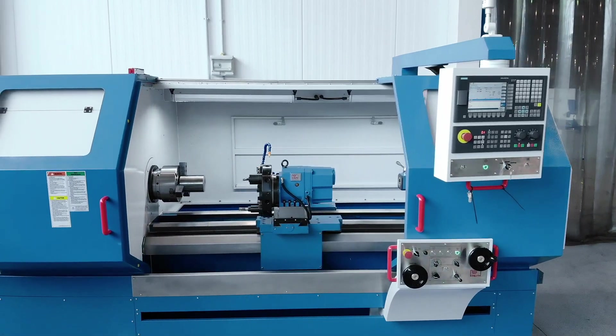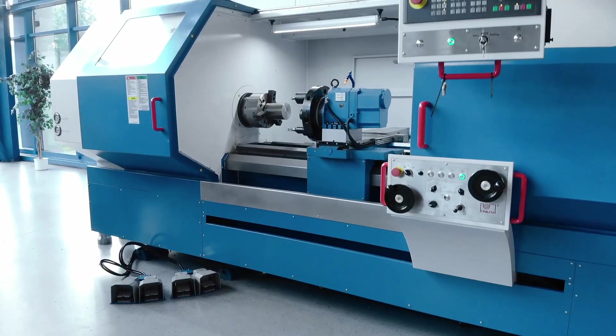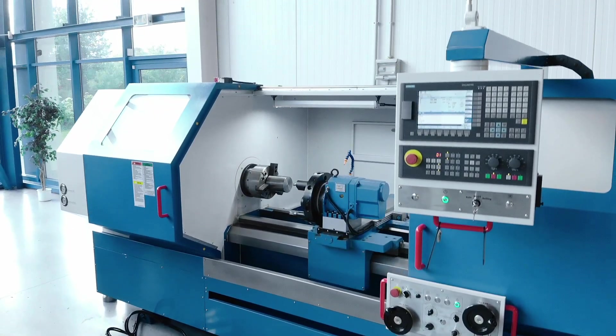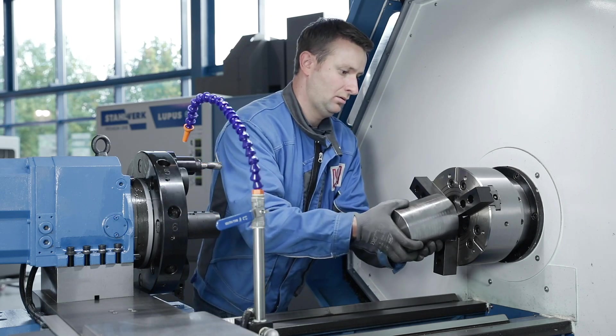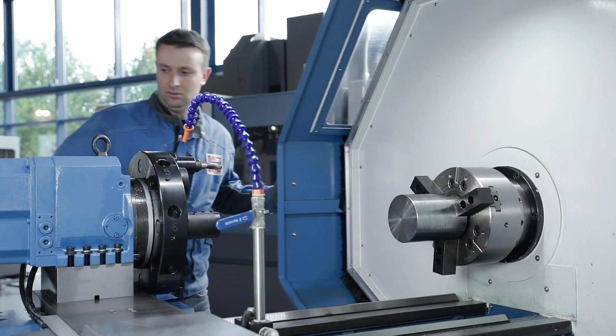Flatbed CNC lathes are characterised by long travels, large workpiece dimensions and easy handling. This makes them particularly suitable for flexible one-off production and economical small series production of larger workpieces.